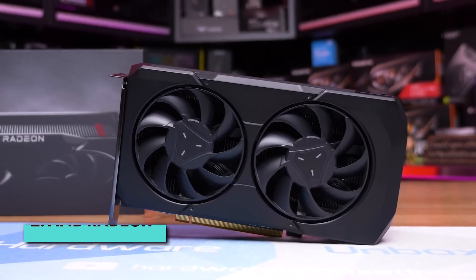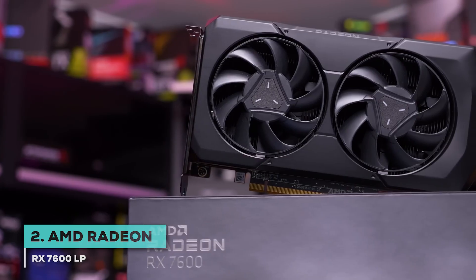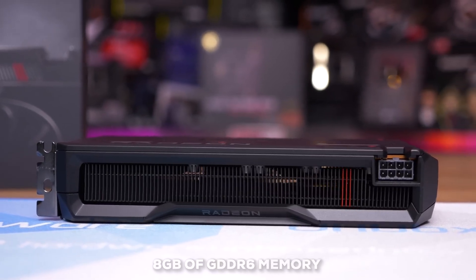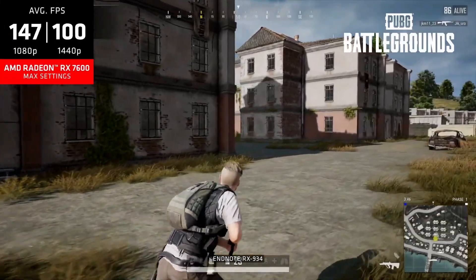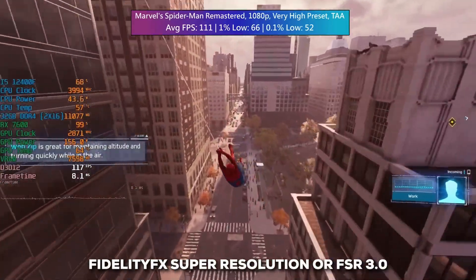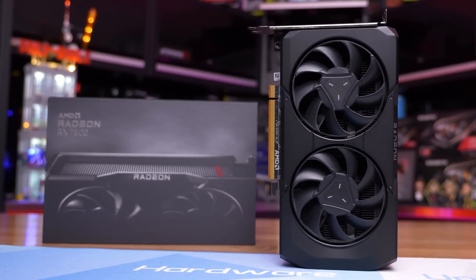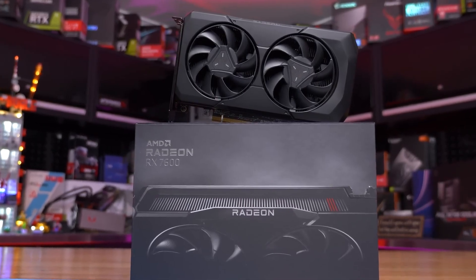At number two, we've got the AMD Radeon RX 7600 LP — a really strong contender, especially if you favor Team Red or want top-notch performance at a more accessible price. It packs 8GB of GDDR6 memory, a solid amount that handles most modern games and content creation tasks comfortably. AMD brings FidelityFX Super Resolution FSR 3.0 to the table — AMD's answer to DLSS — designed to boost frame rates significantly, often without a noticeable hit to image quality. That's especially valuable in a low-profile card where keeping heat and power in check is key.